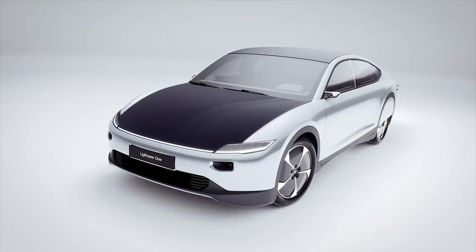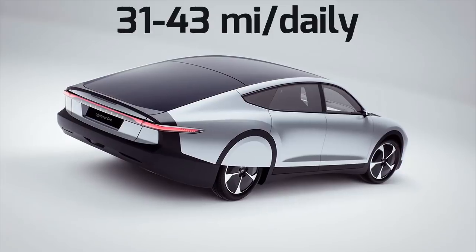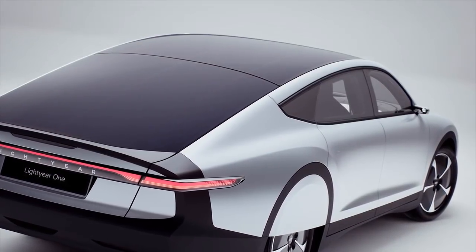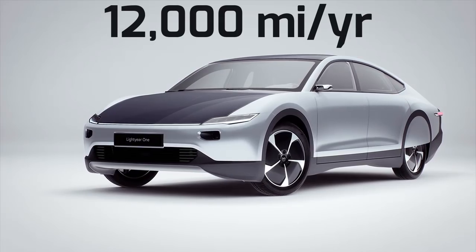They can charge the electric car at a rate of 7 miles per hour and provide 31 to 43 miles of daily range. Considering that this is equal to an average daily commute, most drivers won't need to charge their cars at all. This could result in producing up to 12,000 miles worth of energy per year.